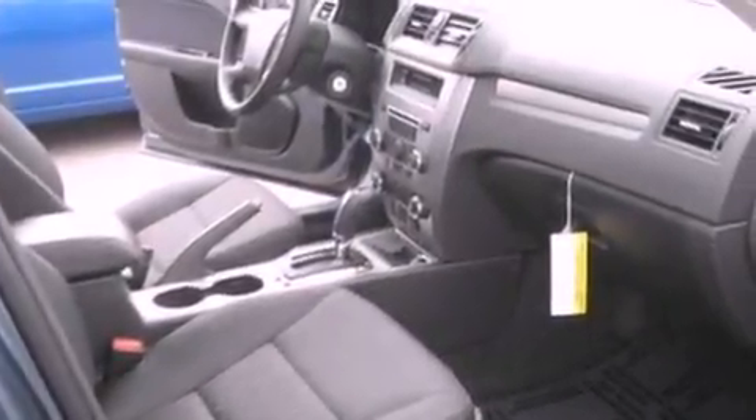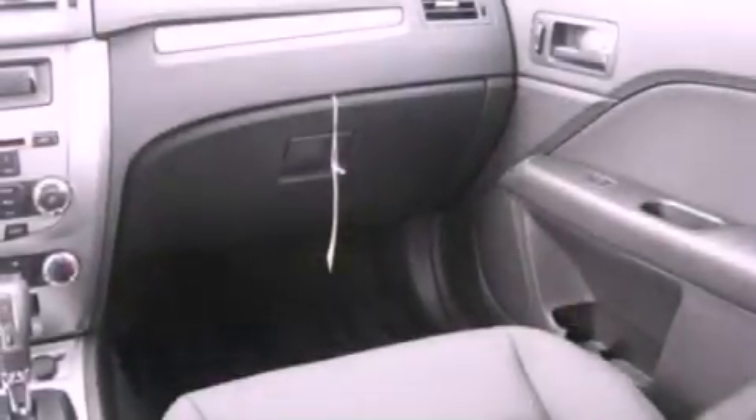Additional features include privacy glass, dusk-sensing headlights, front and rear reading lights, and fog lamps.